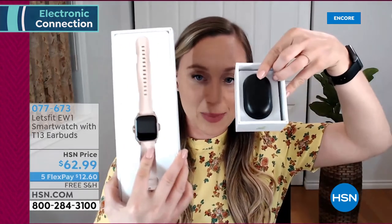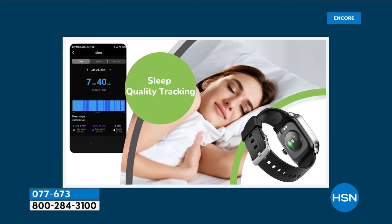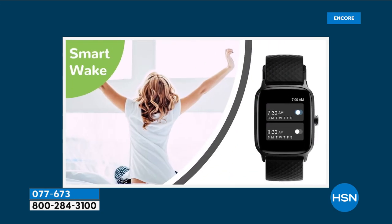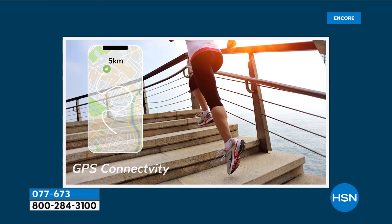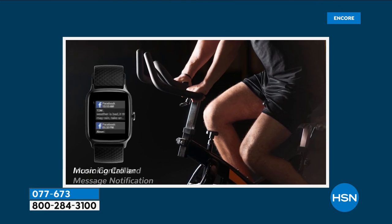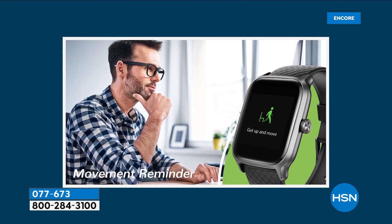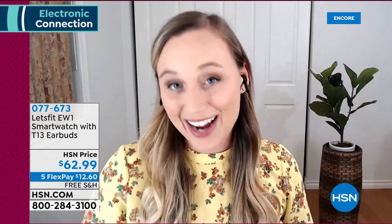Friends ask: can you see phone calls and text messages on it? Yes, you can. When you get it home, you download the app — Android or iPhone — and scan a code on the watch; it automatically connects to your phone. You've got sleep tracking, music control, and notifications from social media, phone calls, and text messages right there on your wrist.